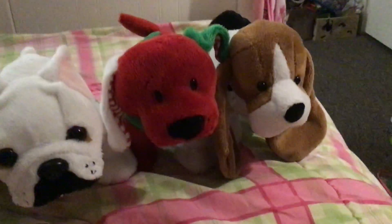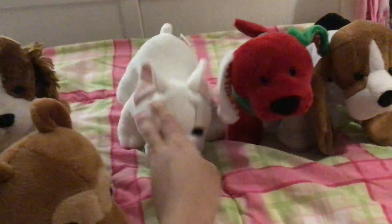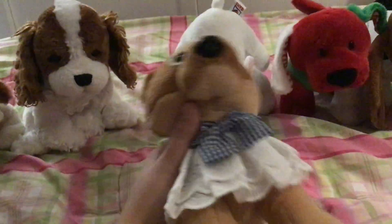I got her online — most of these I got online; I got Artois for Christmas. This is Hadid — she is the Webkinz Shiba Inu. I also got her for Christmas.